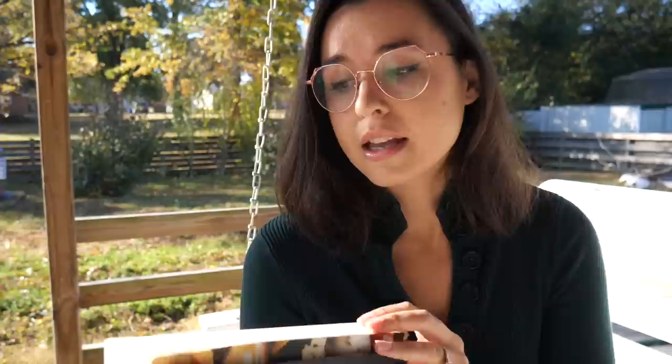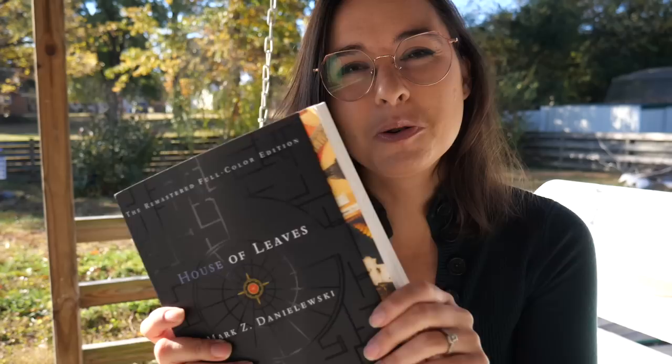I've been reading House of Leaves. This is probably just going to be the House of Leaves reading vlog because this is a 700-page book, which I don't normally read in a week. I am 86 pages into this part of the story, but I've also read a lot in the appendix already.